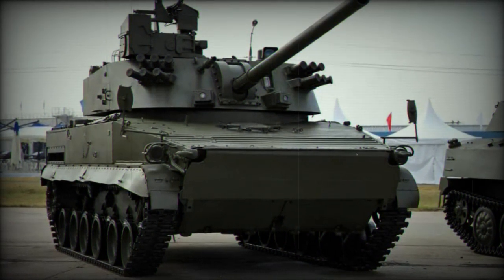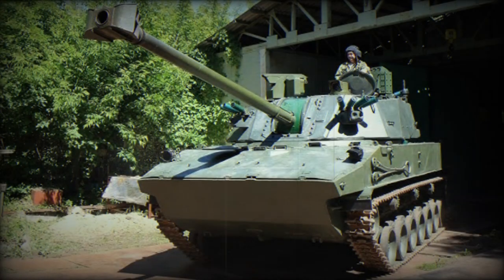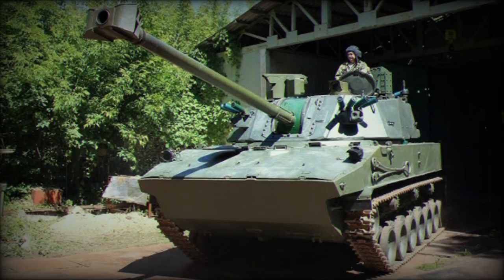For protection, the vehicle features all-welded aluminum armor construction, weighing 19,080 kg, providing defense against small arms fire and shell splinters for its crew of four.